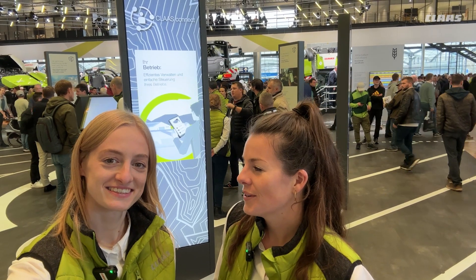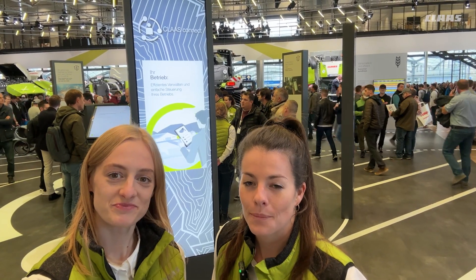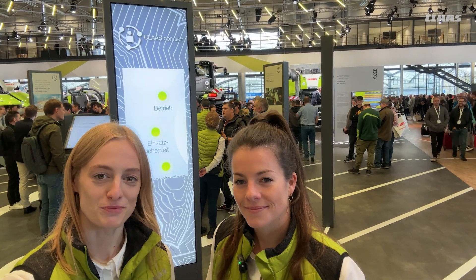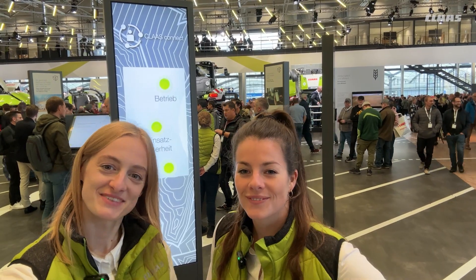We already heard about the CLAAS Connect topic at our service and parts area. We will discover the whole technology and innovation area tomorrow as well — for example, the Xerion Autonomy Connect. See you tomorrow, bye-bye!